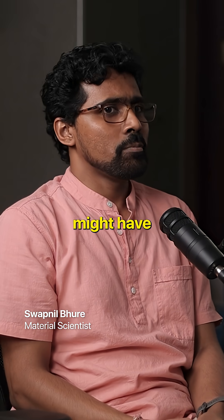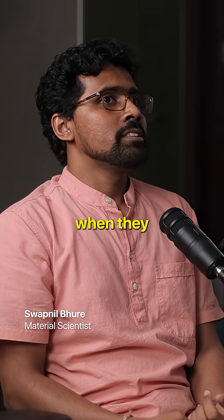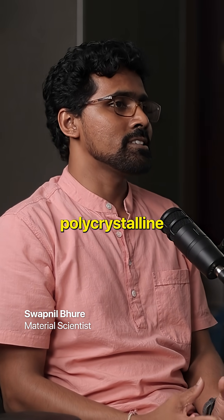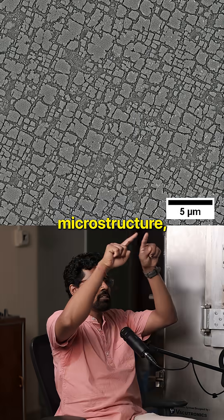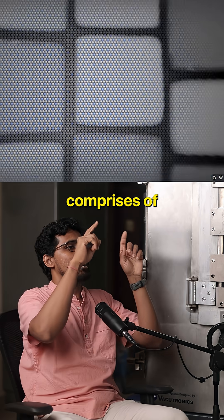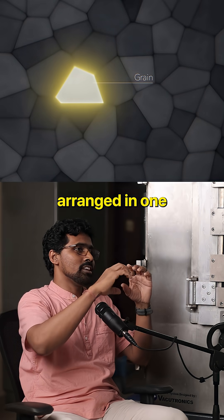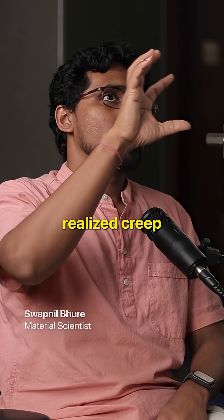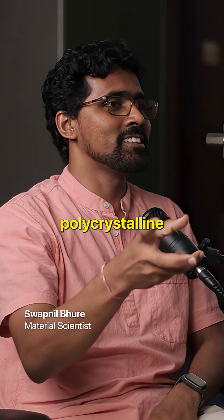Engine manufacturers eventually moved to nickel alloys, but when they started making nickel alloys they realized that a polycrystalline microstructure — meaning hundreds of grains, each comprising atoms arranged in one pattern with one particular crystallographic orientation — caused creep failure to happen sooner.